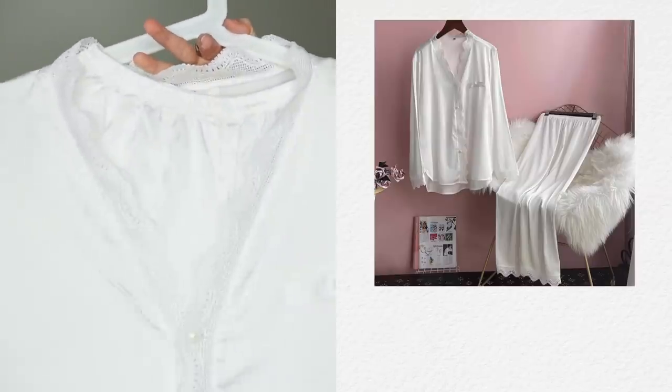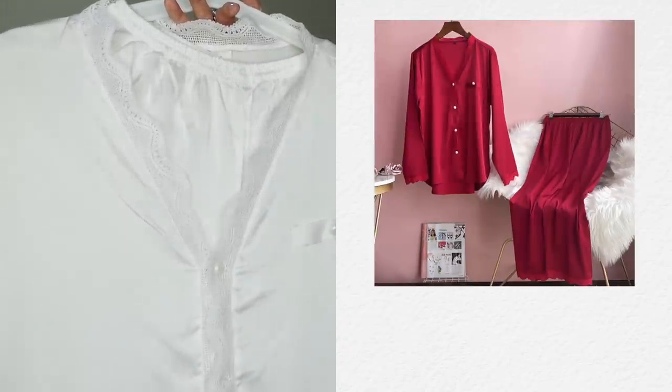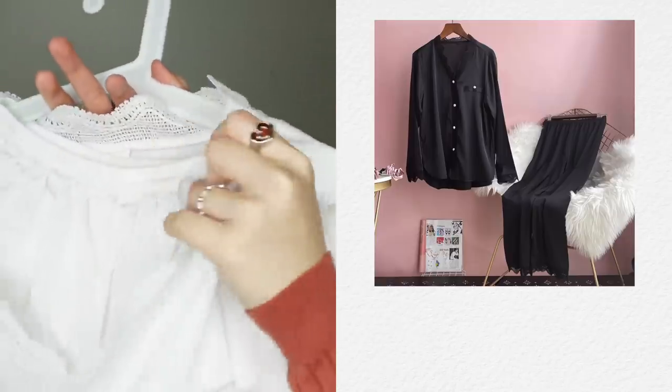Next is this one — really really pretty, one of my favorites. This is a silk lace long sleeve pyjama. It comes in white, pink, red, blue, gray, and black. It's a bit pricey but the silk is really really soft, even softer than the black satin one. I actually wanted to buy the pink one but somehow got the white one — the white one is pretty too, but I feel the pink is prettier.